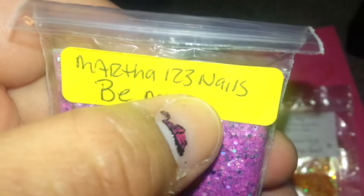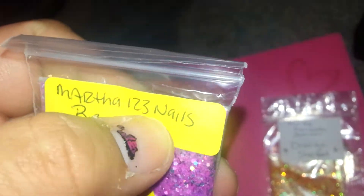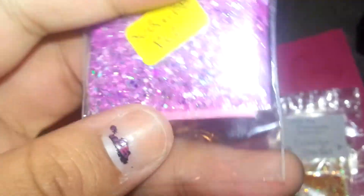And last but not least, this is from Martha123nails. Her mix is called Be Mine — this is her YouTube name. If you're not subscribed, go check her out. She's awesome. And her mix is gorgeous.